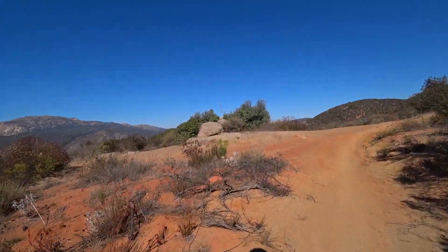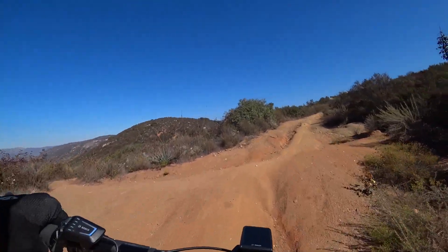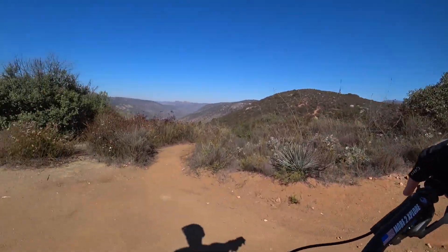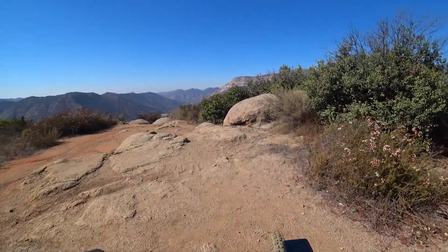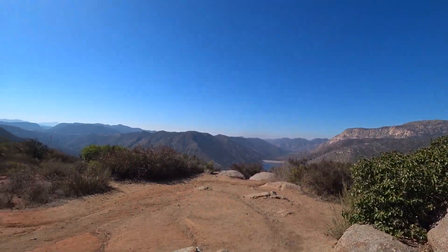And here we are up to the top — at least the first top of Anderson. Yeah, big rock here and a nice viewpoint. Good spot to take a break.